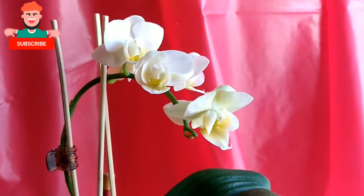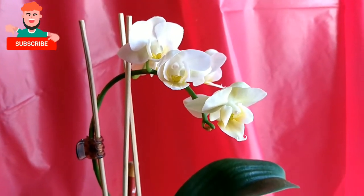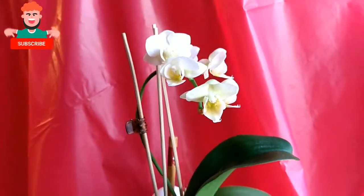This is my first orchid that has bloomed. Usually I like planting flowers, even back home, but orchids — no, because they're expensive there.